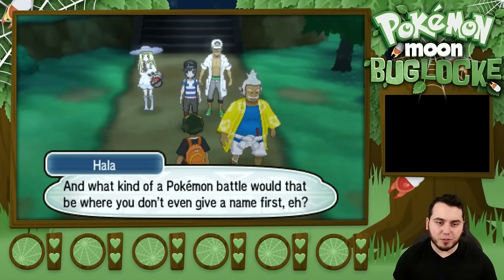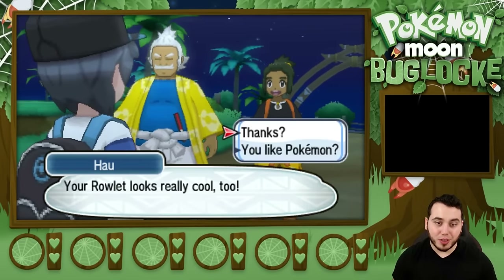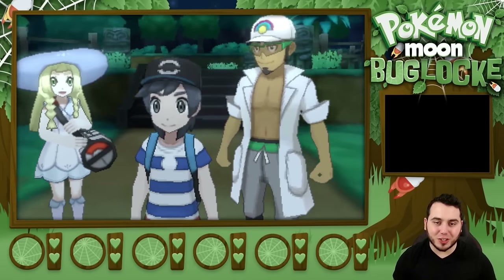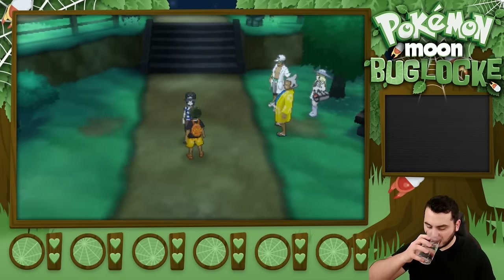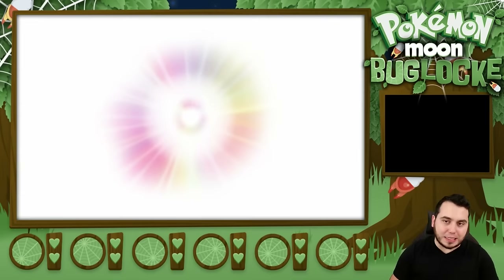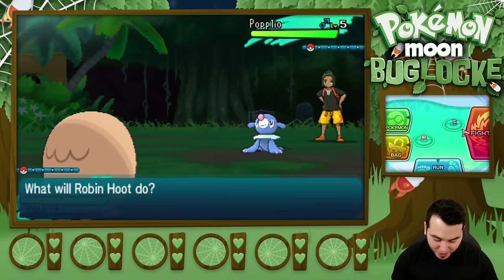I'm actually going to just book it straight to mom right now, and then I'll explore the town at some point. Let's take a look at our little owl dude — he's looking cool, he's got his Leafage, he's got his relaxed nature with Growl. Nothing too crazy there. I'm not gonna spend too much time looking at Rowlet again, because I'm sure a lot of you guys are choosing Rowlet and I just want to get my first bug Pokemon. So let's book it. Let's see if I can get back to town here without having too many delays. I just want to get my first bug Pokemon so we can get started.